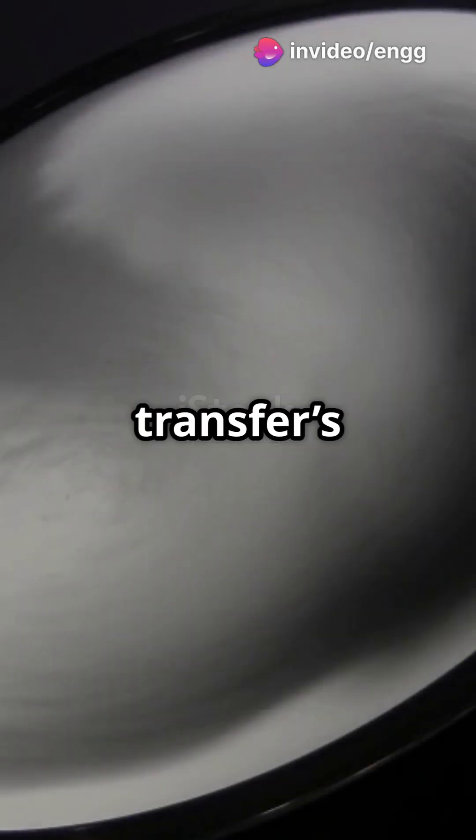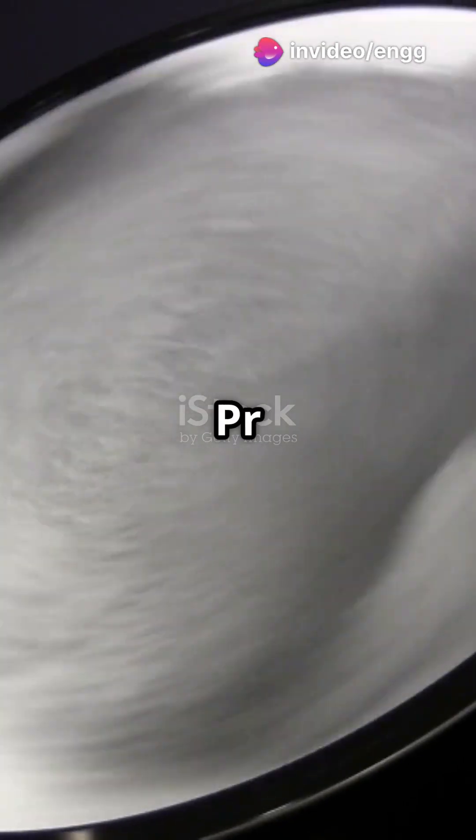Prandtl number, Pr — heat transfer's key player. Is it conduction or convection? Pr knows.